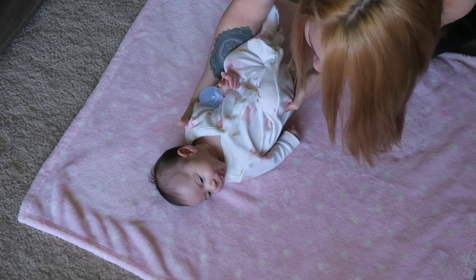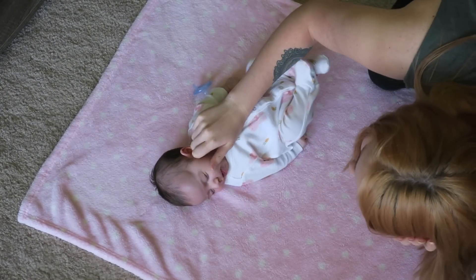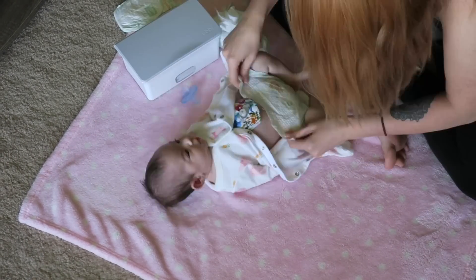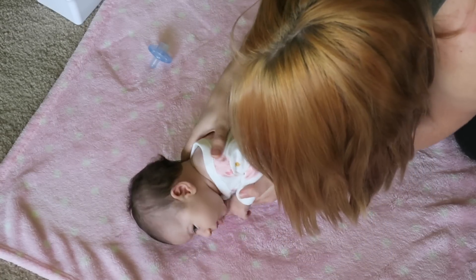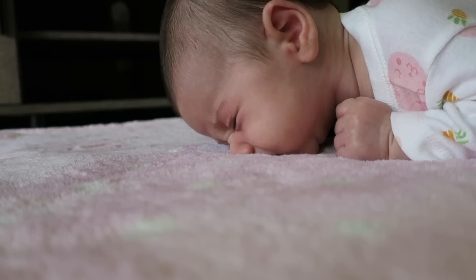When Stella wakes up from her second nap, that's when we have a little floor activity time. First I'll change her diaper, then we have a little tummy time, and then we just play a little bit on the floor. She really, really hates tummy time. Please ignore the top of my head — I need to dye my hair so badly. Like I said, she hates tummy time.